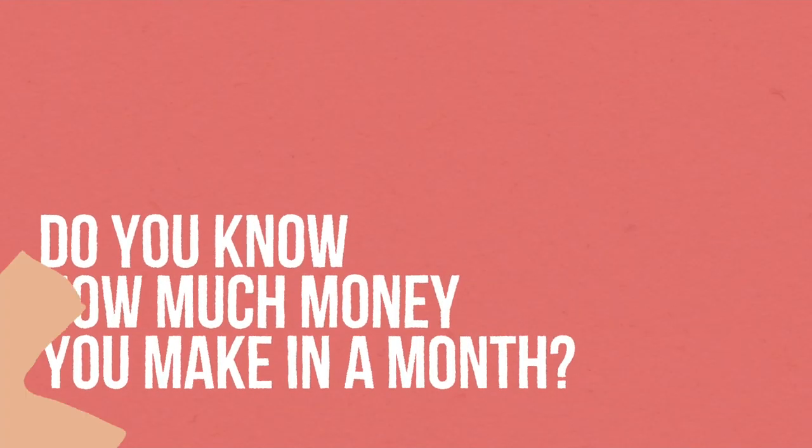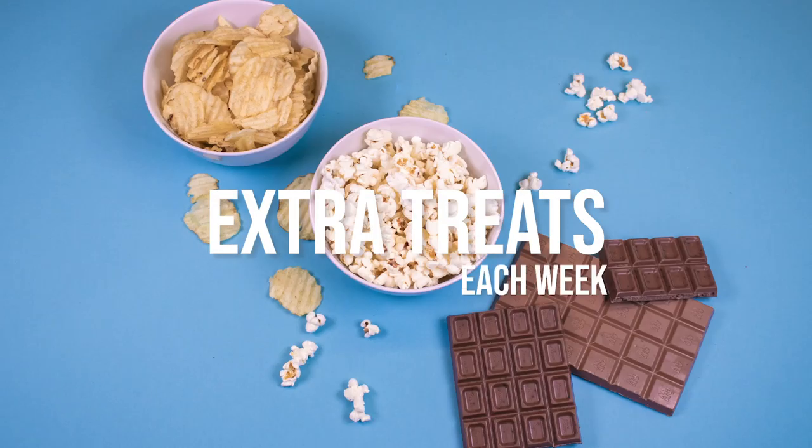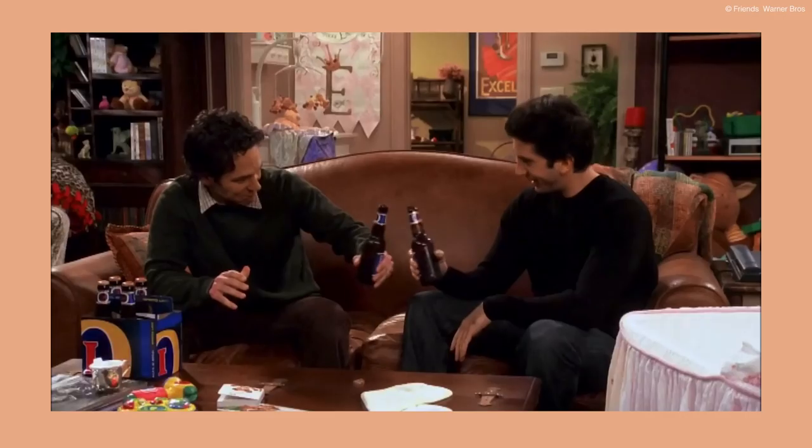Do you know how much money you make each month? You probably know that. But what about how much you spend on extra treats each week or in a year? Like those extra donuts with friends, a Friday night beer, and some chocolate for your mom.